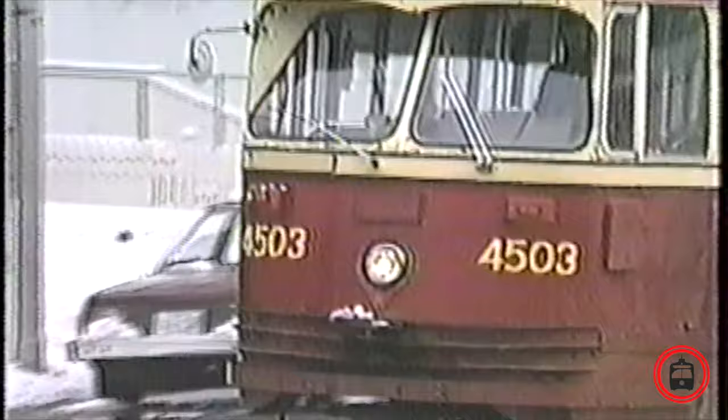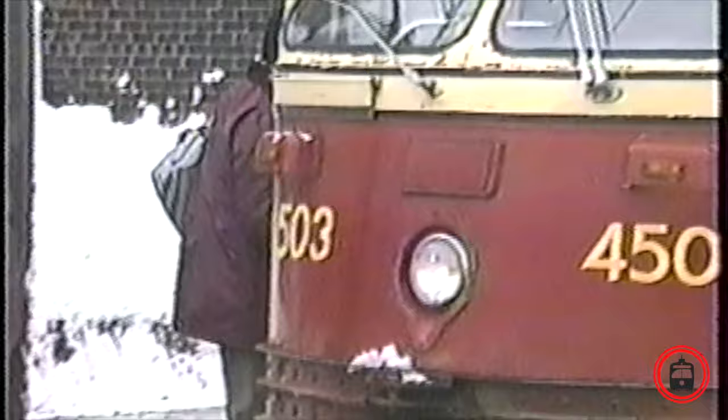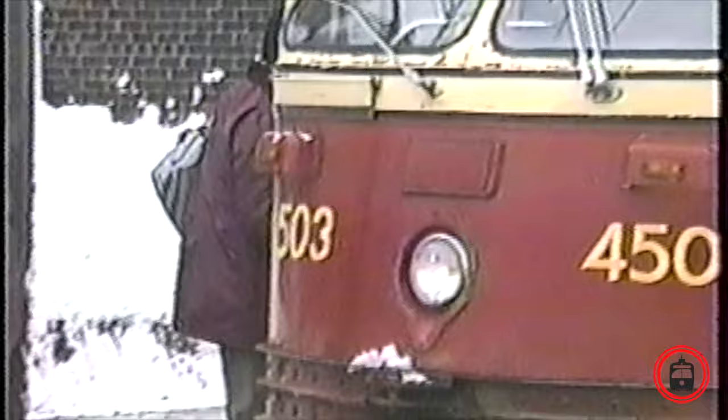By the mid-1980s, most of the PCC fleet had been replaced by the newer CLRVs and ALRVs. However, a few still remained in service, most notably the 4500 series, or Class A8. Two A8 Plus PCCs were rebuilt, one by the UTDC in Kingston, Ontario, and the other at the TTC's Harvey Shops at Hillcrest. The cars were completely stripped down and rebuilt top to bottom.